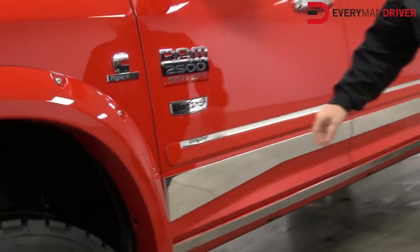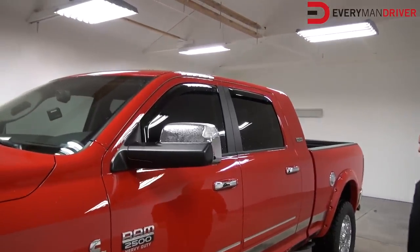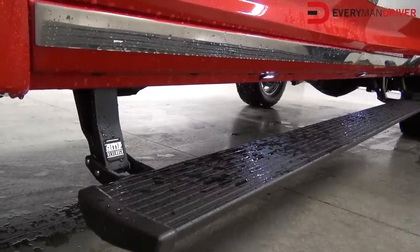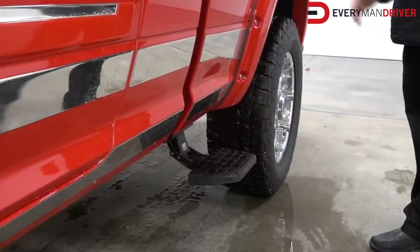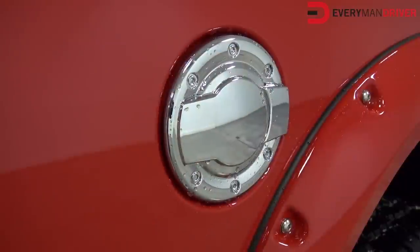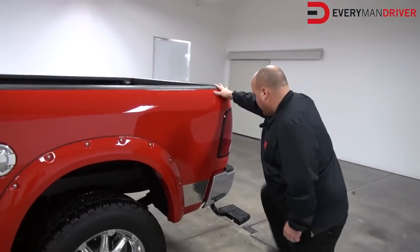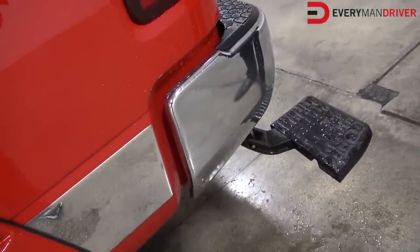Stainless steel rocker panels, vent visors over the windows to keep it from getting wet. These trucks are all equipped with accessibility options like power running boards with LED lights. We have rear bed steps in front of the wheel well — no longer do you have to crawl around the back to get stuff out the front; you can hop up and get in there. We have a chrome fuel door, the Bushwacker pocket flares, and another bed step to get into the back. It doesn't matter how tall you are, you have no problems getting into the back of these trucks.